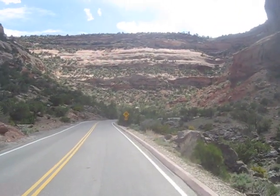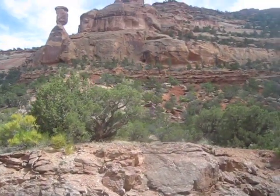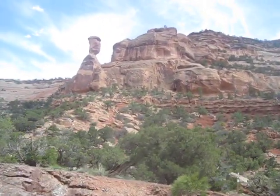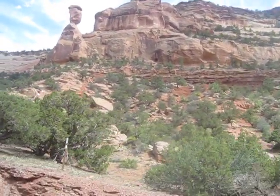Okay, this is it. Final stretch right here. I've arrived at Balanced Rock. See that rock? Look at that. Pretty amazing.